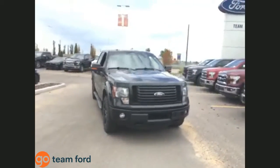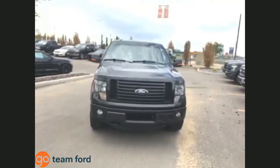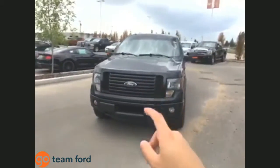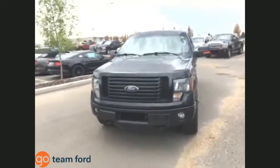This F-150 FX4 is equipped with color-match bumpers, which comes with the FX4 package. On the front end you can see it has the black billet grille, front fog lamps, and front tow hooks.